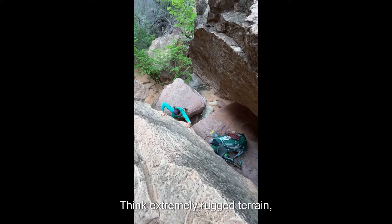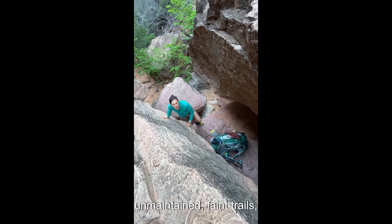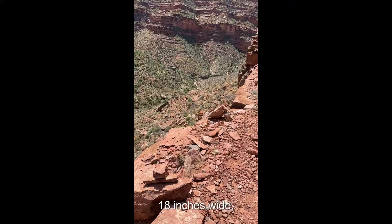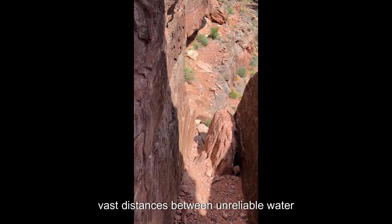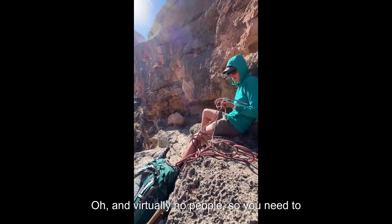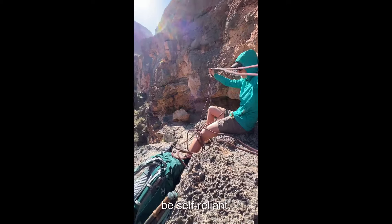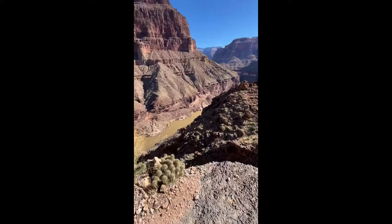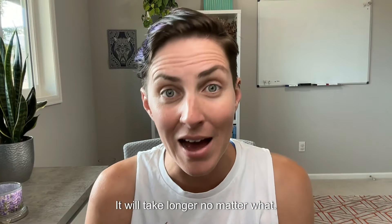Not to say it's not difficult — it is — but anything off the corridor is much, much different. Think extremely rugged terrain, unmaintained faint trails, steep drops along ledge systems less than 18 inches wide, vast distances between unreliable water sources, and virtually no people, so you need to be self-reliant. Take your normal hiking speed and chuck it out the window. It will take longer, no matter what.